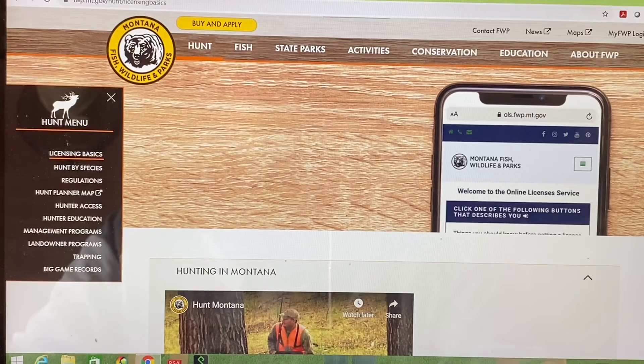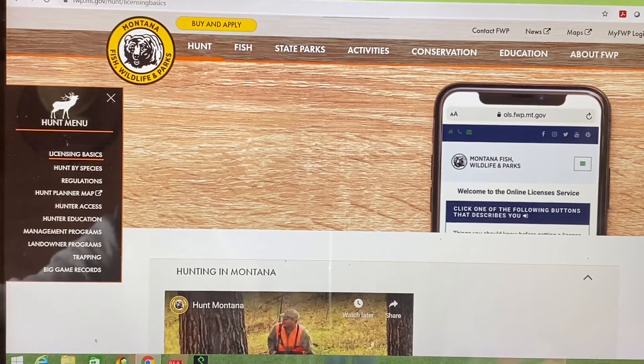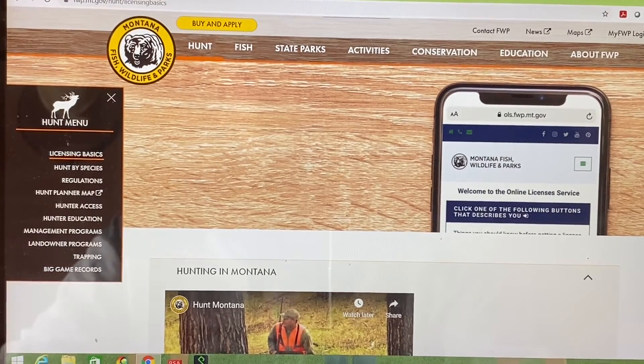I've hunted Jordan, I've hunted the Milk River, I've hunted the Muscle Shell. I'll share a lot of these areas with you and hopefully help you. I'm going to call this episode Hunters Helping Hunters.